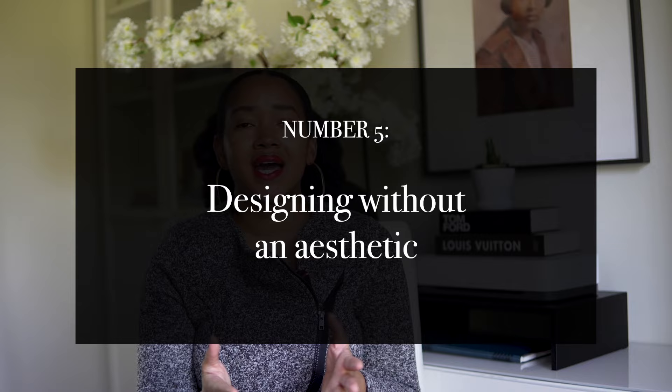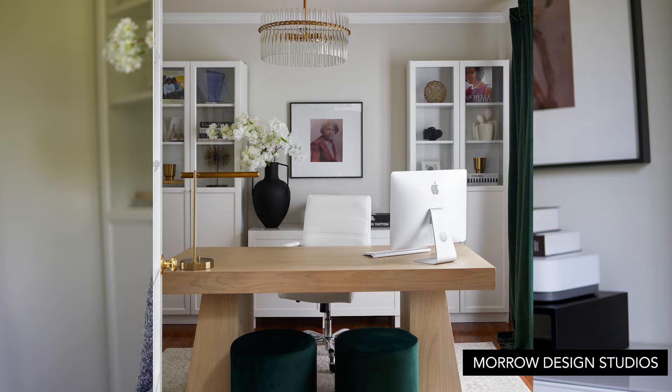Number five: designing a space without an aesthetic. This is a big one that happens with clients all the time. They'll want to hire us and say they just need accent chairs and an area rug, but then you walk into their home and the room doesn't have one look and feel — the foundational pieces are from so many different design styles. Now, it's okay to mix one, two, maybe three design styles in a room, but you really have to know what you're doing. If you aren't a designer, my advice is to stick to one aesthetic. The best way to do this is figure out what design style you like and find a store that matches that aesthetic.